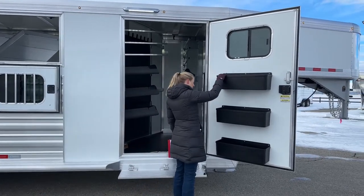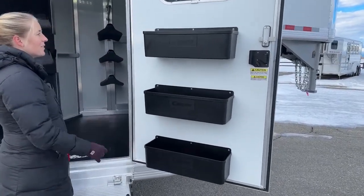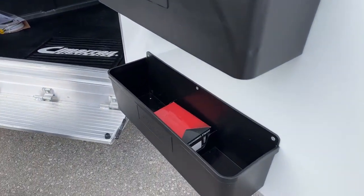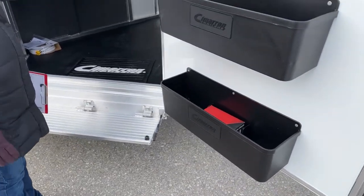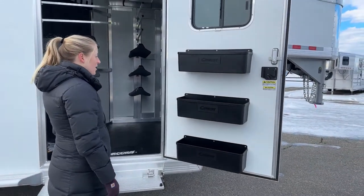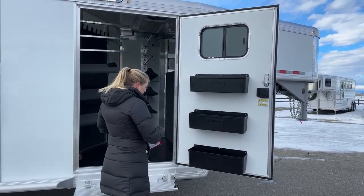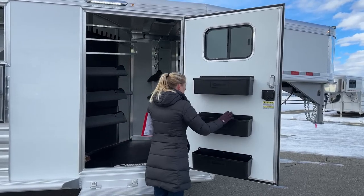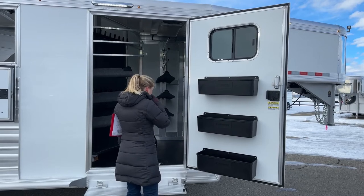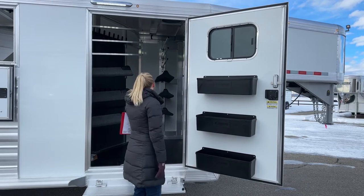This customer also did three brush boxes on the door. I laughed at first when he said he wanted three, but it's a really nice feature. When you go to untack your horses, all of your stuff you need to grab and go — brushes, fly spray, shampoo — is right here on the door. You don't have to worry about climbing in and out of your trailer.